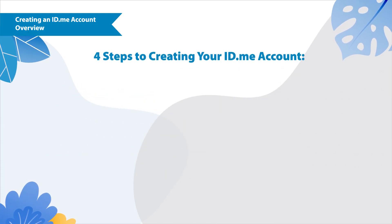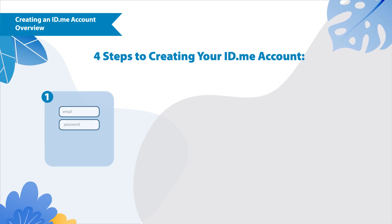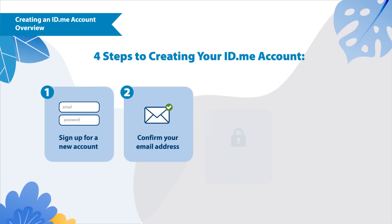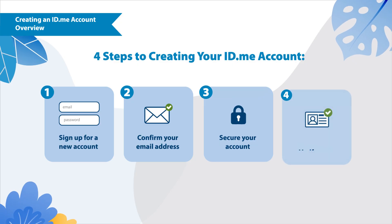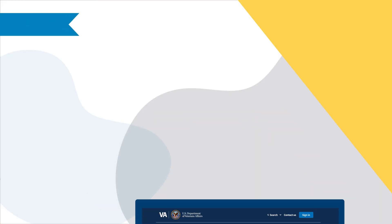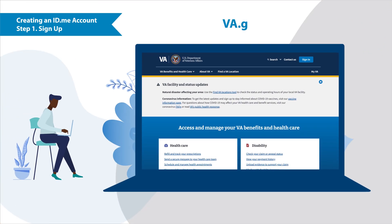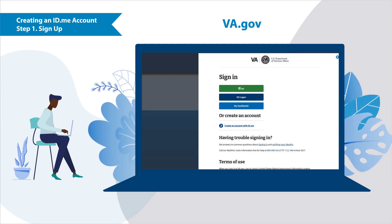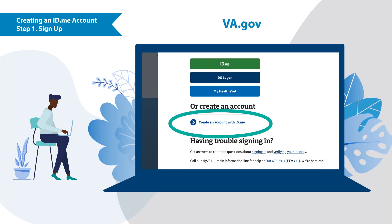The four steps you'll need to complete are: signing up for a new account, confirming your email address, securing your account, and verifying your identity. To get started, go to va.gov and click sign in in the top right corner, then select create an id.me account.